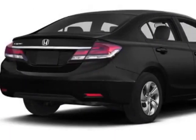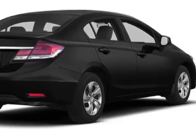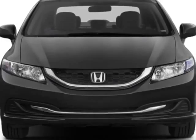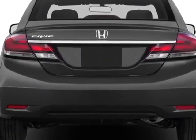This vehicle gets an estimated 28 miles per gallon in the city and an estimated 39 on the highway. This Civic Sedan boasts a 1.8 liter inline 4 engine.